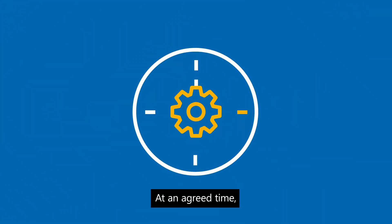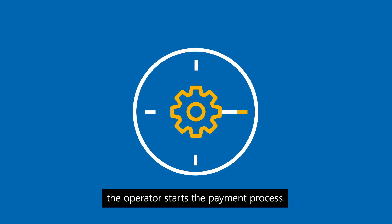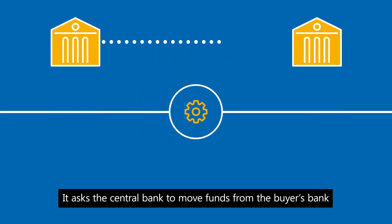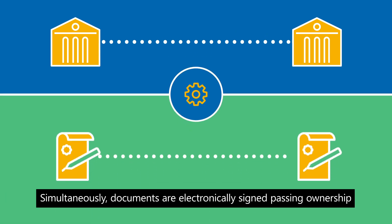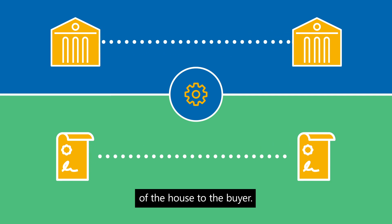At an agreed time, the operator starts the payment process. It asks the central bank to move funds from the buyer's bank to the seller's bank. Simultaneously, documents are electronically signed, passing ownership of the house to the buyer.